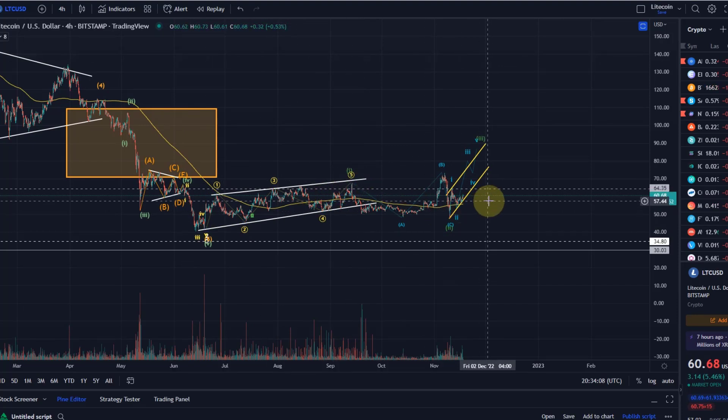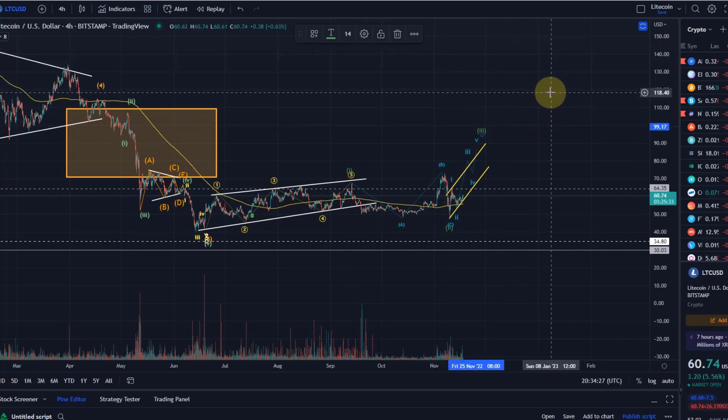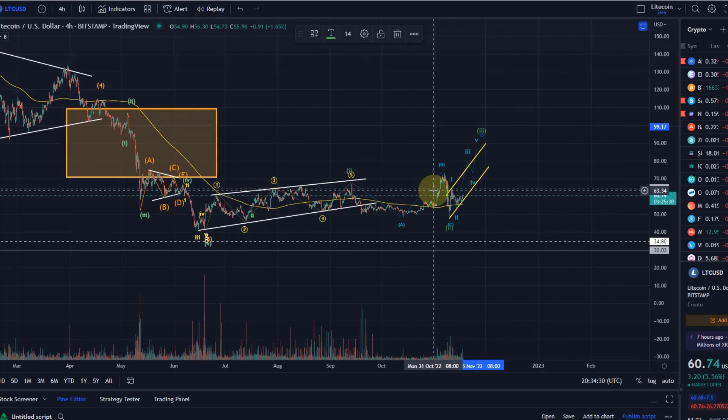Again, we don't have a clear pattern yet and the leading diagonal doesn't give us a lot of confidence. Anyone who wants more assurance could wait until all five waves in green are complete — that would be wave one, wave two, wave three (which we might now be in early), then wave four, and wave five up — completing a higher-degree wave one.